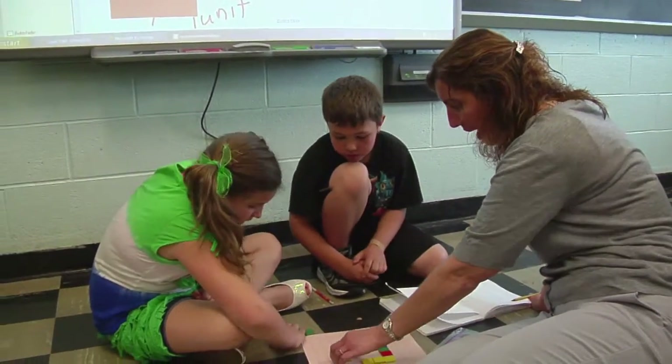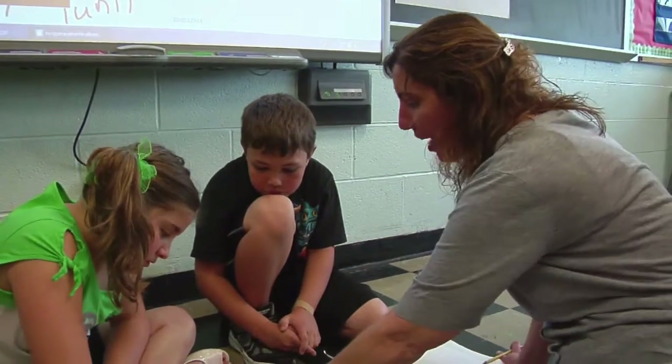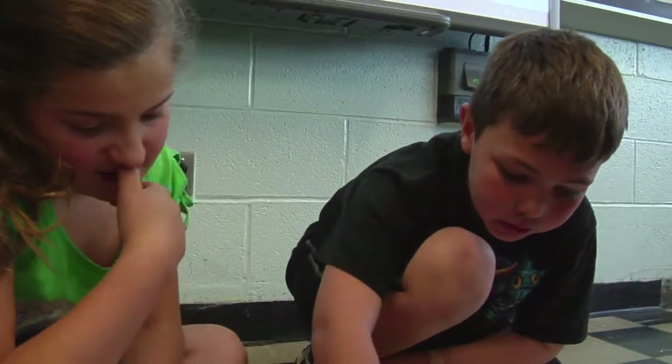Okay, Sam and Chris, let's see where we're at. So count your perimeter — tell me what we have so far. Count the edges for me. Who wants to count? Chris is going to count? Okay, you want to use your finger to point. Go ahead.